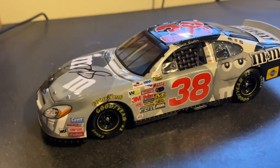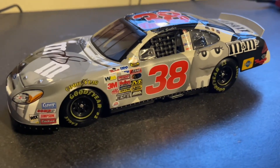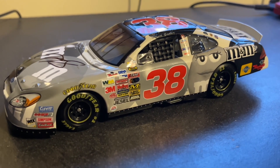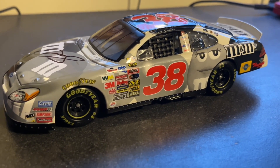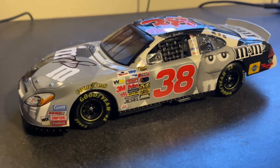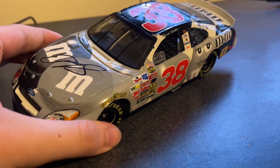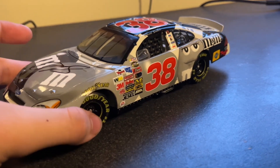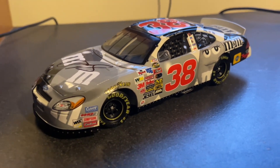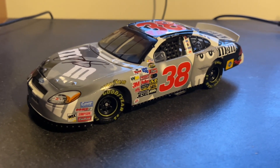I believe he won the twin duels or something in this car. I don't know how he did in the 500 — I really did not look up any race info, I probably should have. This is only a one-off; he only ran this scheme once in his career. Elliot Sadler is mostly known for his two flips in 2003 and 2004, both at Talladega. I think it was in the same car — his primary M&M scheme with all the colors.